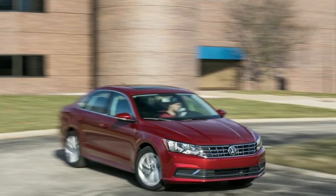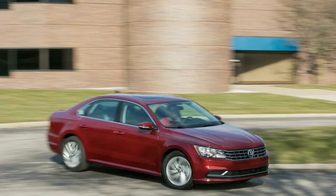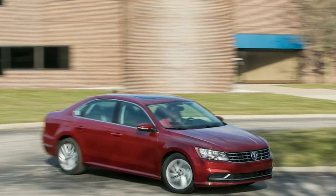9 Speakers. 400W Regular Amplifier. One LCD Monitor in the Front. SiriusXM Traffic Real-Time Traffic Display.